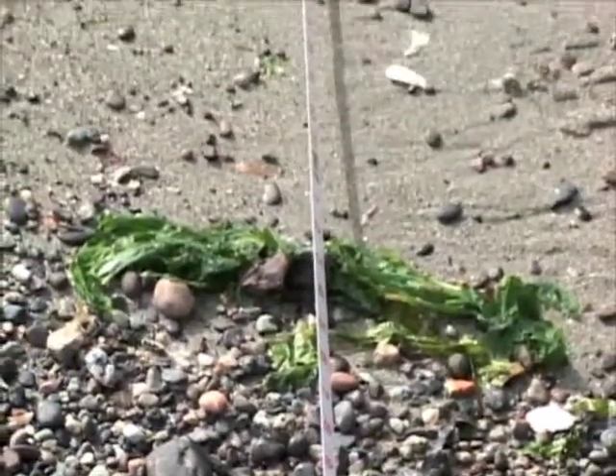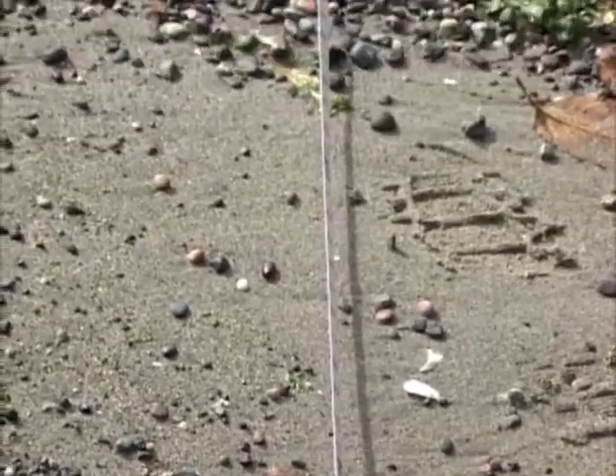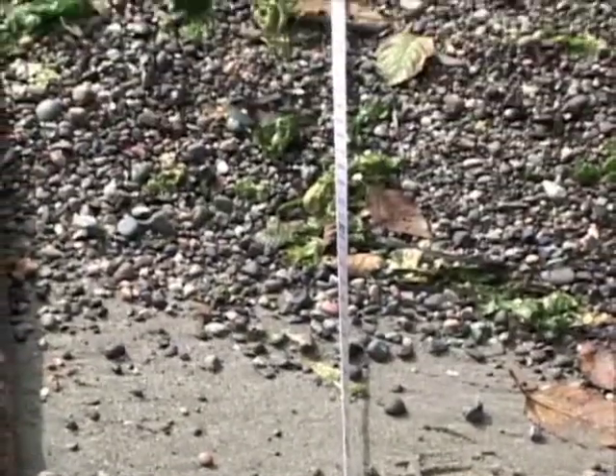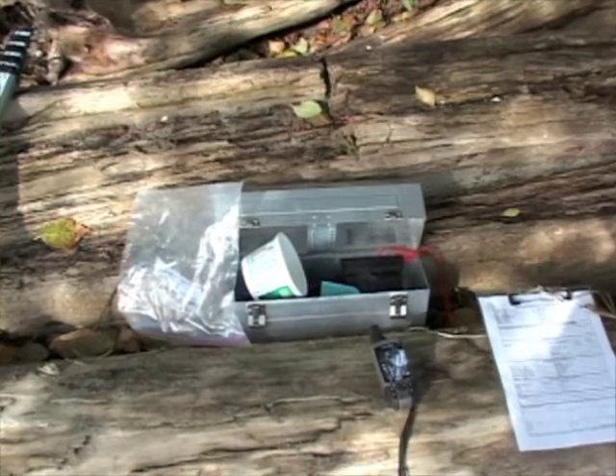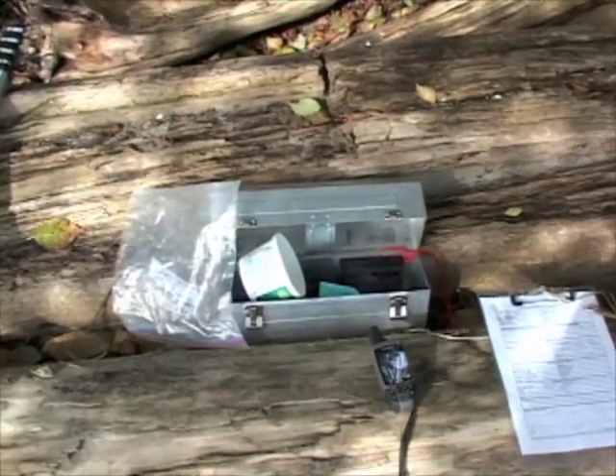The sand samples are collected over a transect of 60 meters. There's a variety of precision scientific apparatus involved in this sampling.